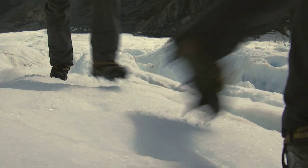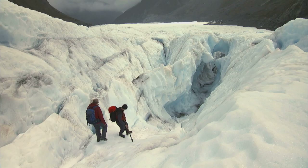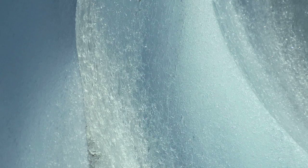Westland National Park is home to two amazing glaciers and Fox Glacier feels like a pure powerhouse to climb. Here and in Franz Josef are about the only two places in the world where they still guide like this.